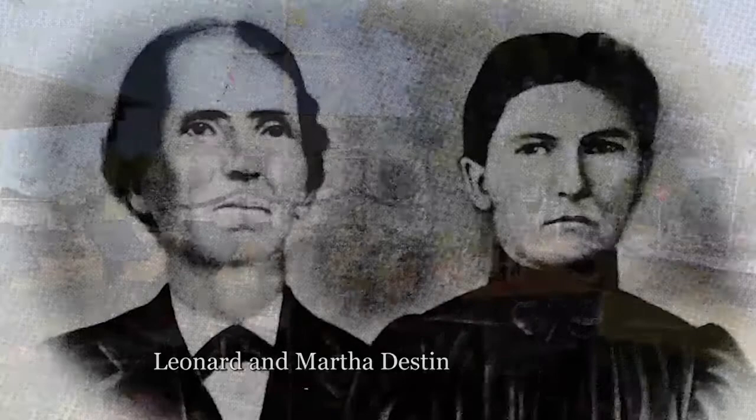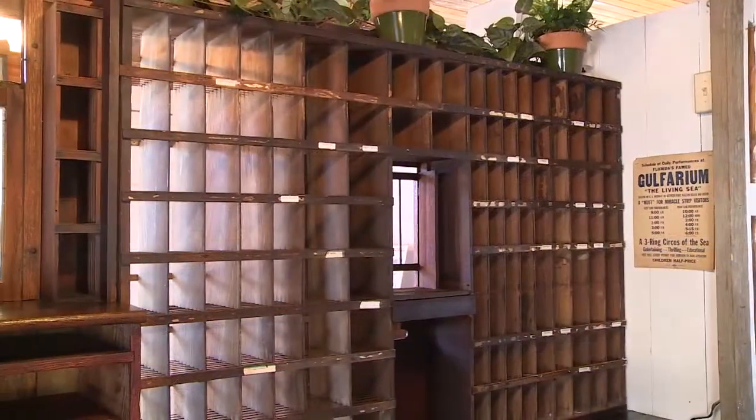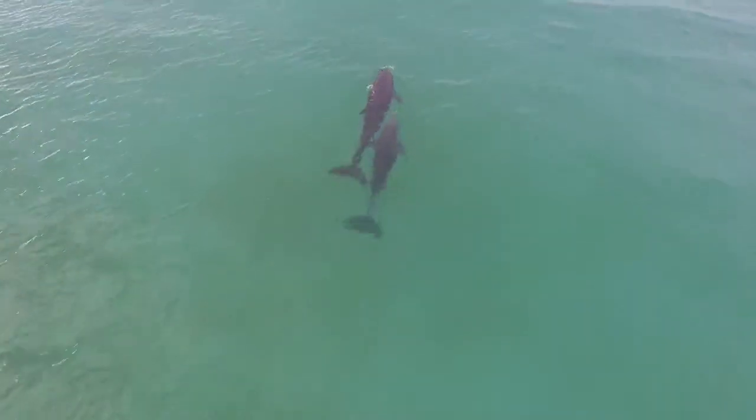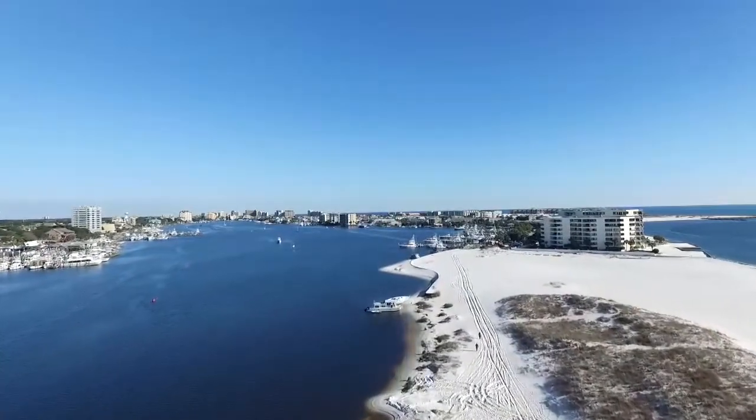Ever wonder how Destin got its name? Ever wonder how Destin pioneers got along without email? Ever wonder what kind of fish live in Destin's clear, turquoise waters? Ever wonder why Destin's sand is so white?